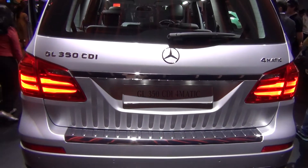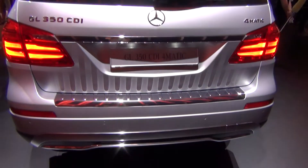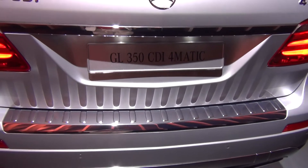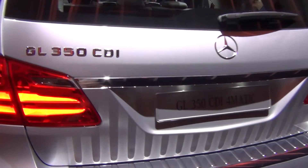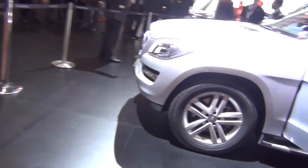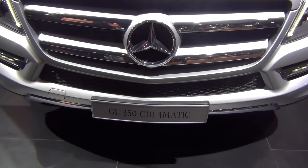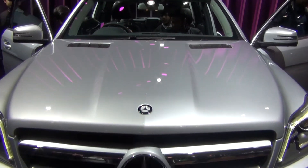There's the back. The shadow of these grills gives it a unique touch of glass. LED lights, everything together — fabulous package. So let's end where I began: the GL350 CDI 4MATIC at the 2016 auto expo.